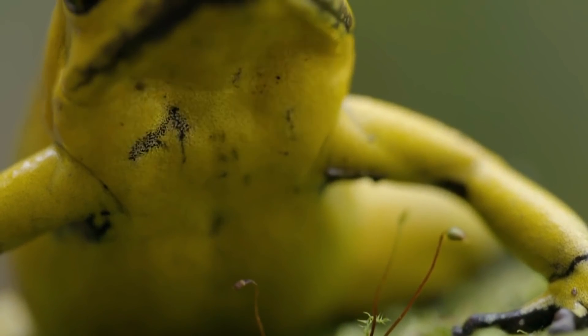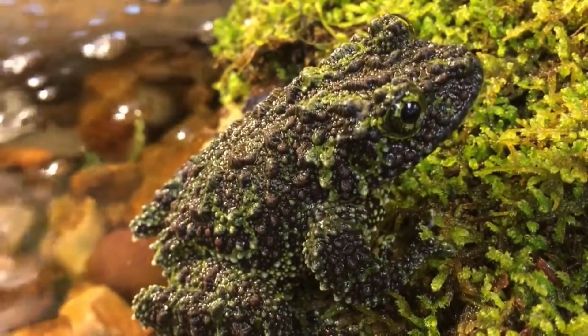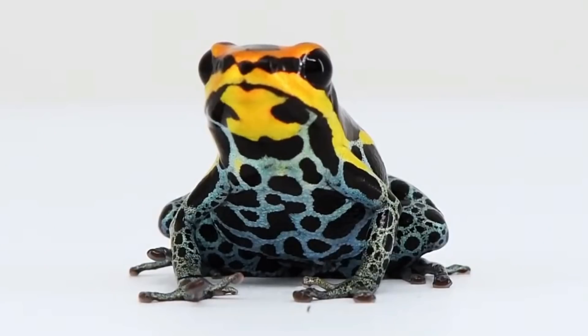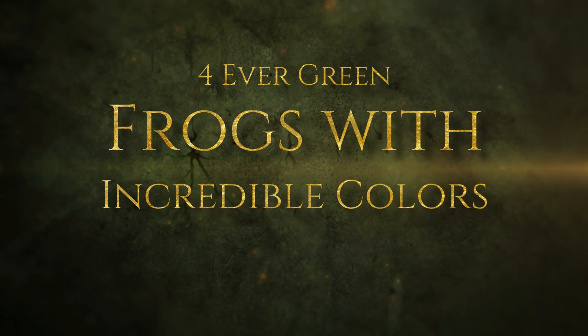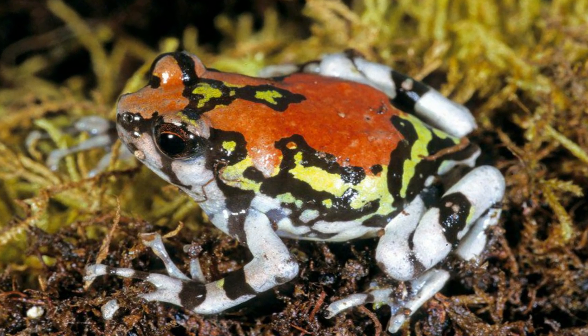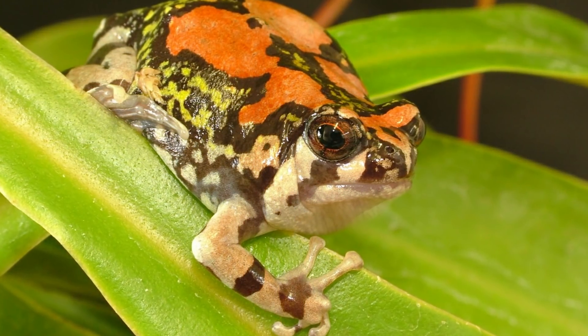Are you ready to see some of the most amazingly colored frogs you won't believe your eyes exist? Welcome to another episode of Forever Green. Today we're counting down the most incredibly colored frogs in the world. Make sure you stick around for number one to meet the one and only rainbow frog, a species far from your average green toad. Let's get started.